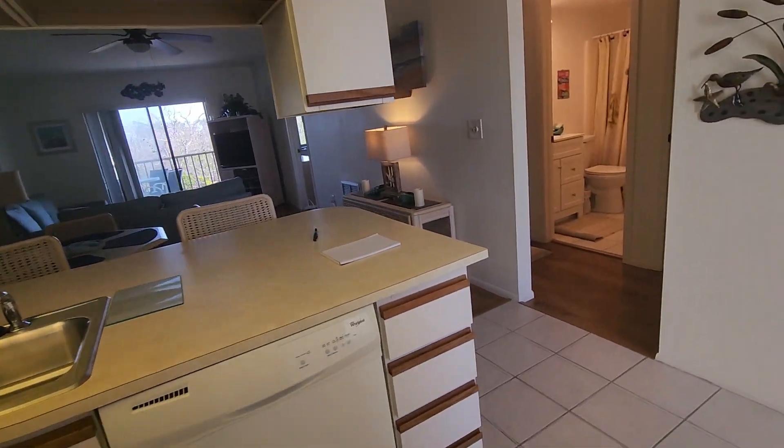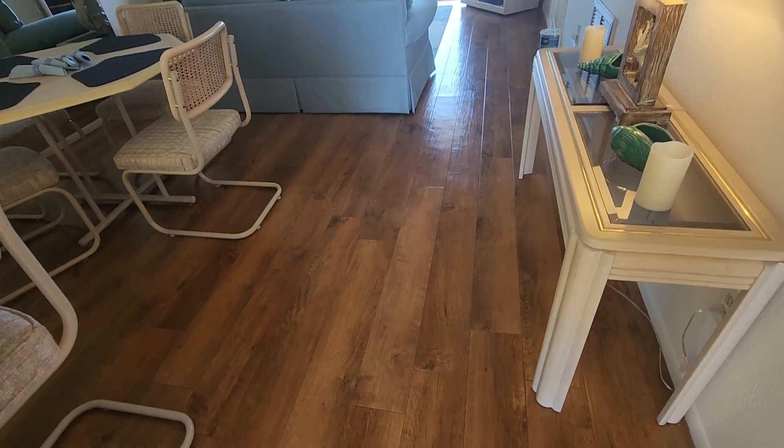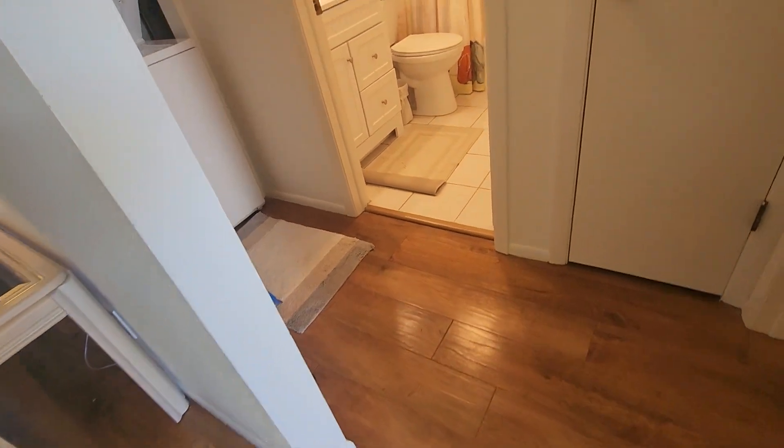But what I like is, besides this tile in the kitchen and entry, we've got this beautiful floor. Isn't that good looking? Feels pretty solid, so I'm not sure what it is, but I don't think it's vinyl.